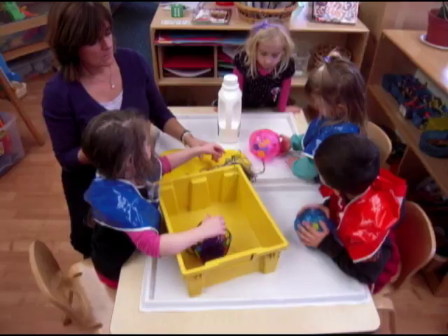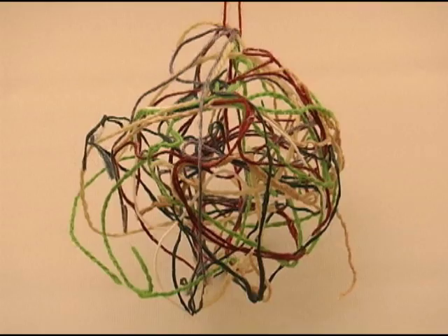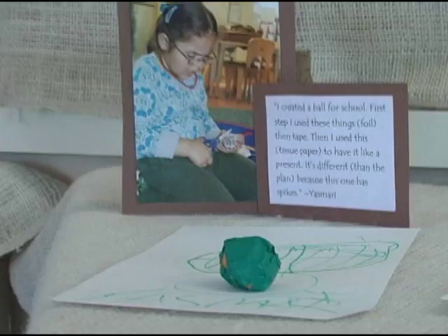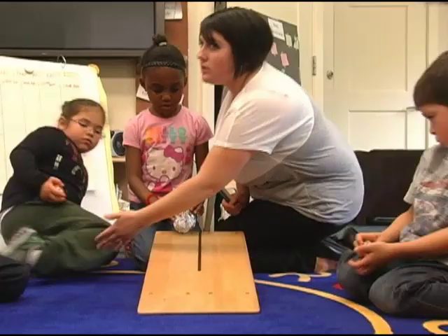We took a small beach ball, dipped yarn in liquid starch, and wrapped it around the ball. We waited a couple days, let the air out of the beach ball, and were left with just the shape — hollow inside — which we hung in the room. We did making balls towards the end of the investigation because the children had all this prior knowledge of how they wanted their ball to look. We provided materials to choose from: aluminum foil, rubber bands, Play-Doh, tissue paper. They were able to test their balls and compare them.